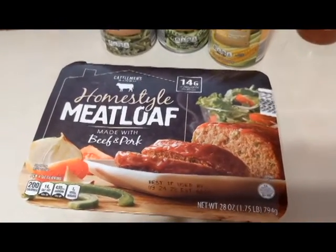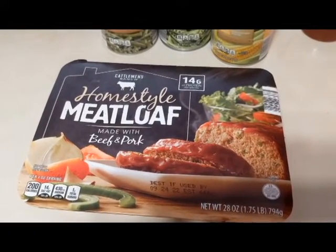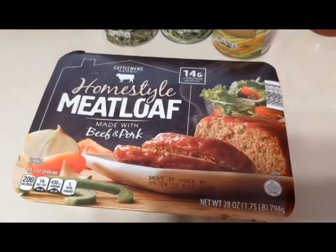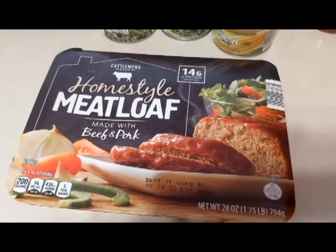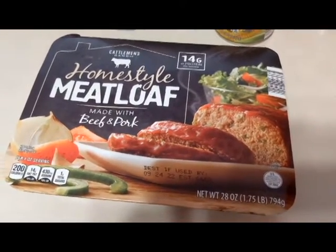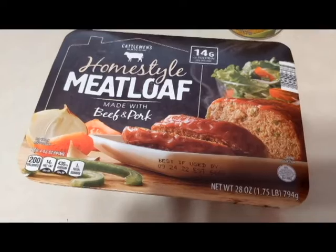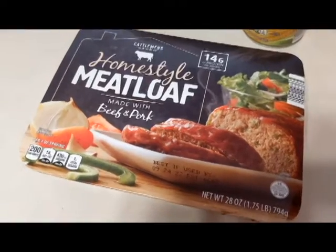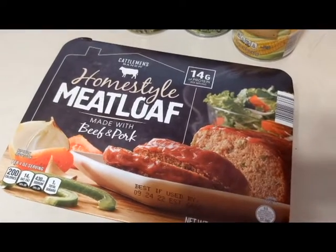I thought I would try this homestyle meatloaf. It says it's made with beef and pork, because I do love a good meatloaf. I'm going to have this for dinner tonight — I have the oven on and once it's ready I'll put this in. The only thing that's a downside is it doesn't come with the red sauce, so I'll have to make my own, which uses ketchup, mustard, and brown sugar. I do like meatloaf with brown gravy, but I prefer the red sauce on my meatloaf.